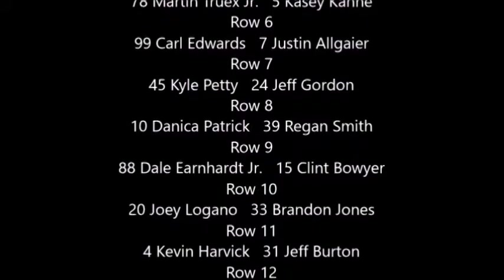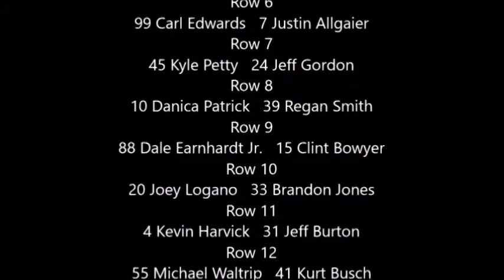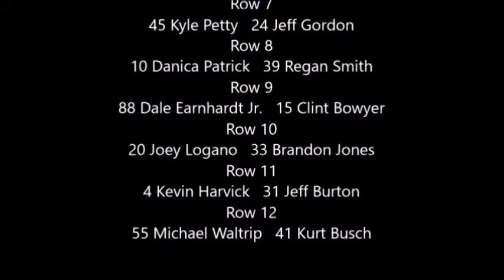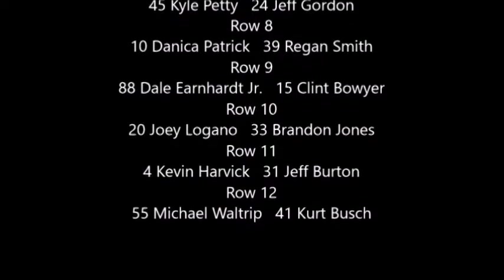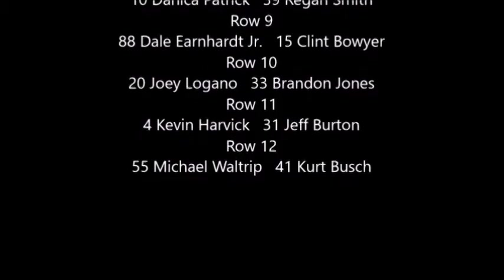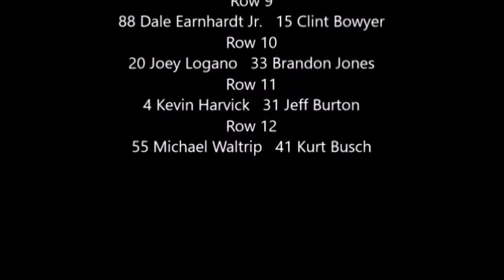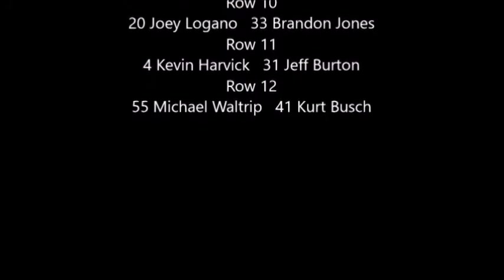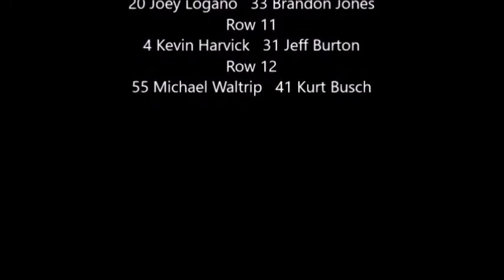Row seven: two other legends, the 45 of Kyle Petty — Richard Petty's son. And Jeff Gordon, the 24. Row eight: the 10 of Danica Patrick. The 39 of Regan Smith, filling in for injured Ryan Newman. Row nine: most popular driver Dale Earnhardt Jr., the 88. And the 15 of Clint Bowyer for Michael Waltrip Racing. Row ten: Joey Logano in the 20 car for Joe Gibbs Racing. And the 33 of Brendan Jones, another rookie. Row eleven: the 4 of Kevin Harvick in the number one Chevrolet. And the 31 of Jeff Gordon for RCR, Richard Childress Racing. Last row, row twelve: the 55 of Michael Waltrip and the 41 of Kurt Busch, driving for Stewart-Haas Racing.